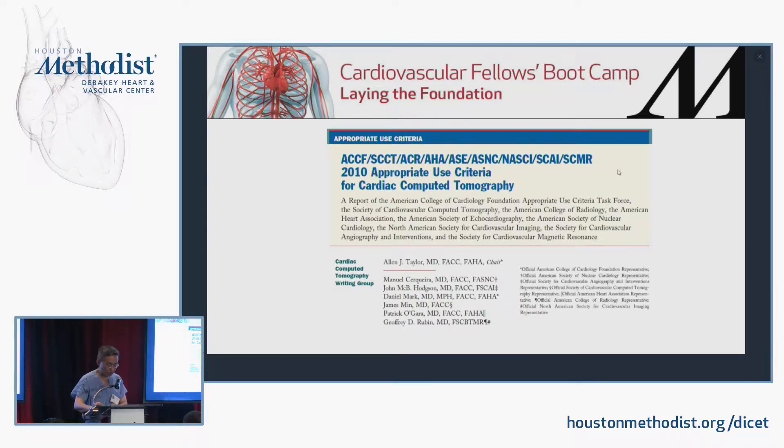This is the 2010 appropriate criteria — it hasn't been updated recently. We're lagging behind the Europeans in terms of applying coronary CTA as a first test for assessment and management of patients with suspected coronary disease. In England, the NICE guideline already established that any patient who does not have established coronary disease presenting with chest pain to the clinic, regardless of pre-test likelihood, should have coronary CTA as the first test recommendation. We're way behind — we'll see what happens in this country.